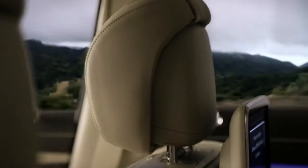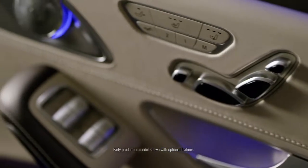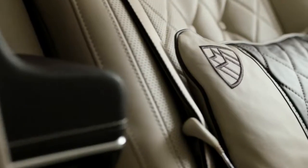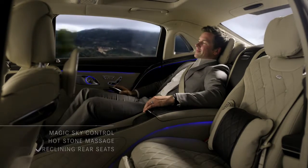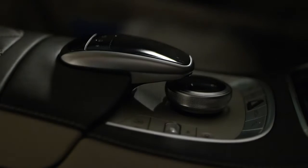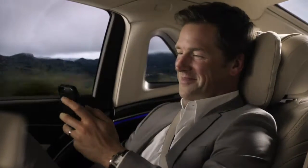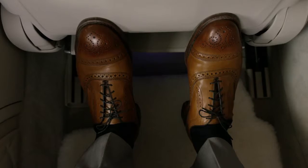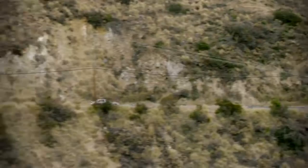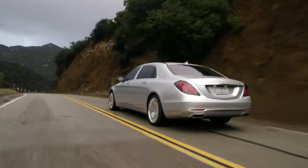Executive seating that reclines to a full 43.5 degrees. Every surface is wrapped in the world's highest quality hand-stitched Nappa leather, creating an environment that is as beautiful to the touch as it is to the eye. Available folding tables and footrests that look more like something out of the first-class cabin of a premium airliner, all in the world's quietest rear cabin.